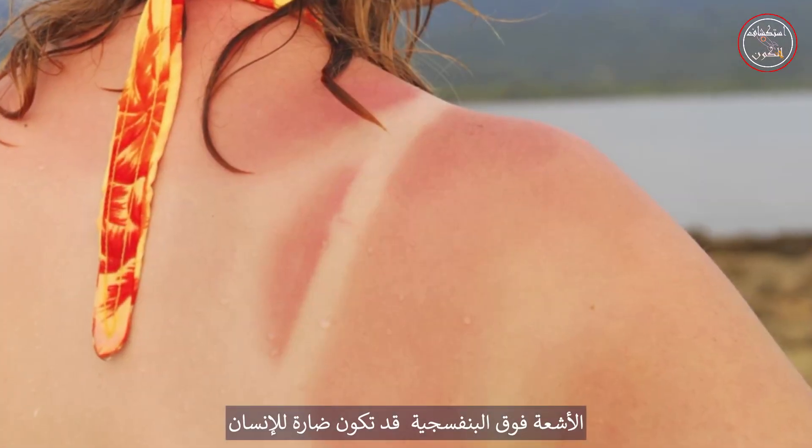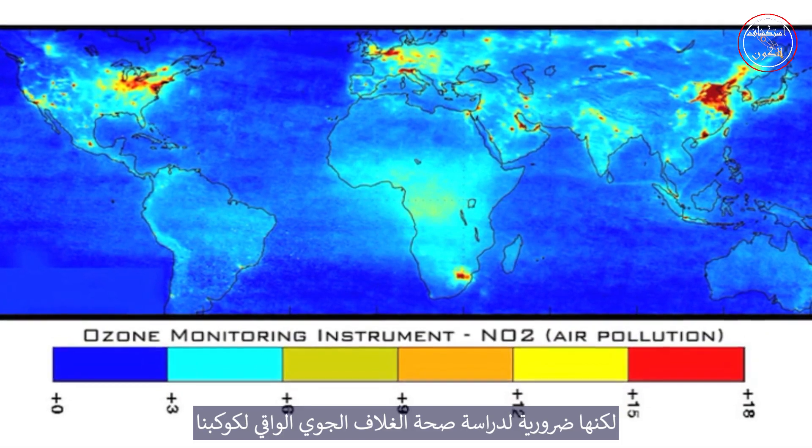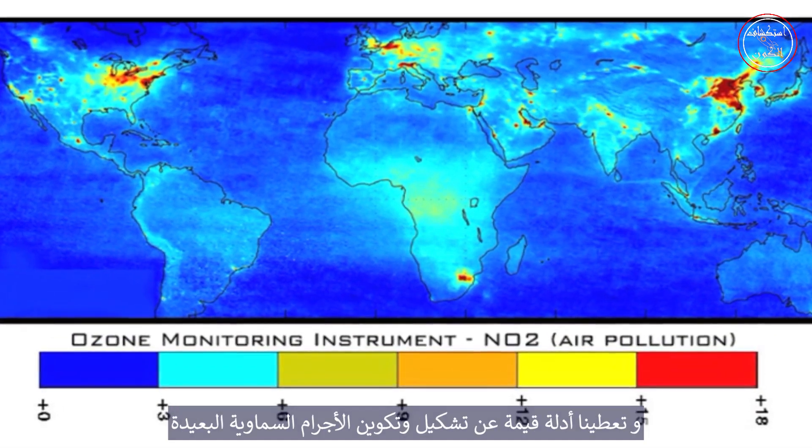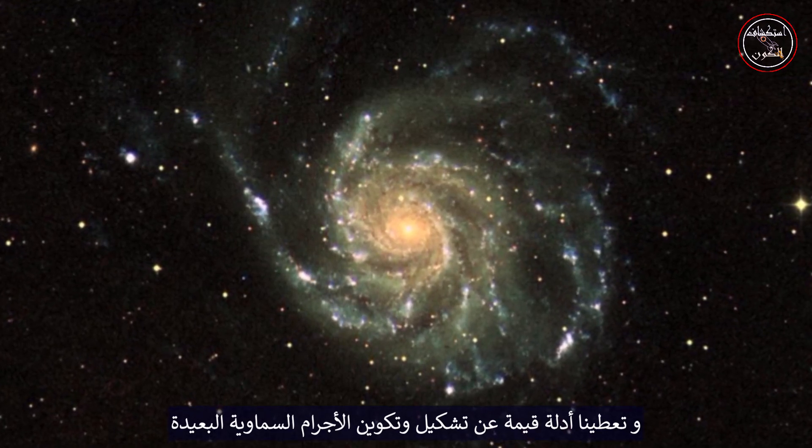Ultraviolet rays may be harmful to humans, but they are essential to studying the health of our planet's protective atmosphere and give us valuable clues to the formation and composition of distant celestial objects.